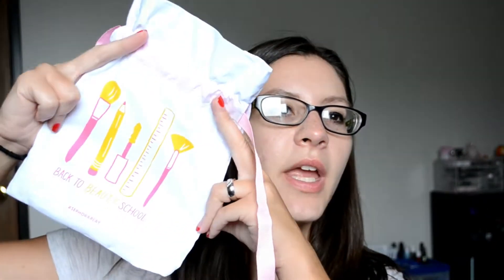That means I actually get busy at my job when school starts, so I'm actually kind of excited about people going back to school. The bag this month, like you saw in the thumbnail, is brushes and school supplies. It says 'back to beauty school' on it, and that will get decluttered as they all do because I just don't care about them.